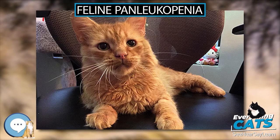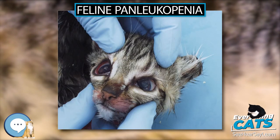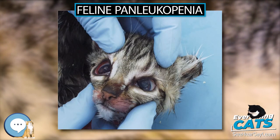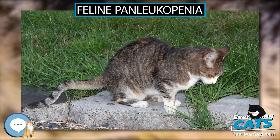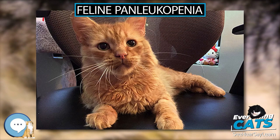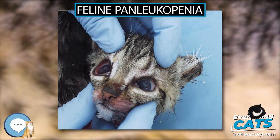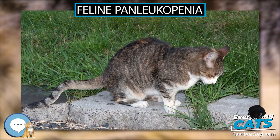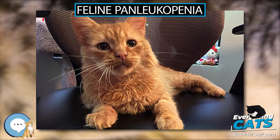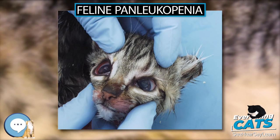In a disease outbreak, unvaccinated kittens or adults can be given anti-FPV serum containing FPV antibodies injected subcutaneously or intraperitoneally. This may provide protection for two to four weeks. Therapeutic efficacy of anti-FPV serum has been demonstrated in dogs, and similar beneficial effects may be expected in cats. Several studies have shown feline recombinant interferon omega is effective in the treatment of parvoviral enteritis in dogs and also inhibits replication of FPV in cell culture, though no data are available yet on its efficacy in FPV-infected cats.